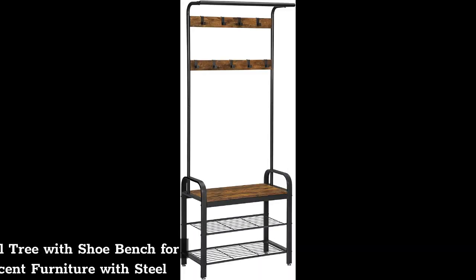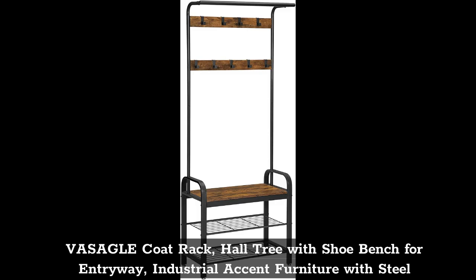Top 4: The Sockle Coat Rack, Hall Tree with Shoe Bench for Entryway, Industrial Accent Furniture with Steel.